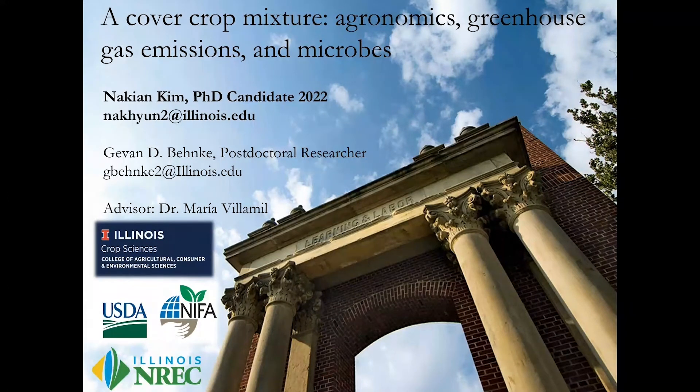Hi, nice to meet you all. My name is Na Kim Kim, and I'm a student of Dr. Maria Biameo. I'm here in place of Dr. Ben Ke, who was supposed to be giving the first half of the talk but unfortunately couldn't come, so I'm filling in for him.